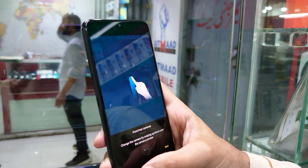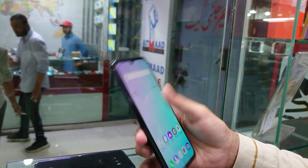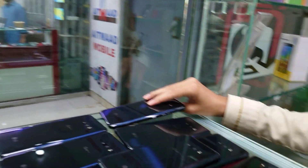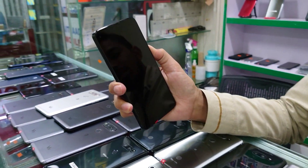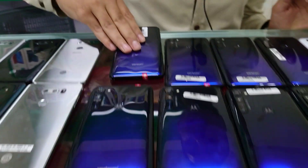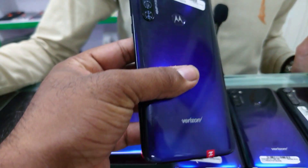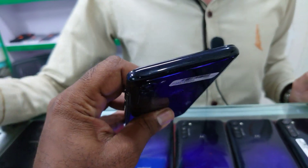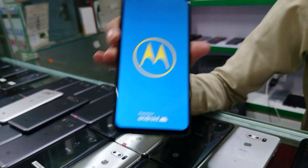It has a very good 855 Snapdragon processor — it is a flagship phone. Then we move on to Motorola. LG G Stylus — also called LG Pen. You will get the LG G Stylus in 4GB and 128GB. It is non-PTA. We will give it to you for 14,000 rupees. This is a clearance sale.